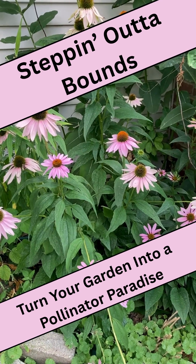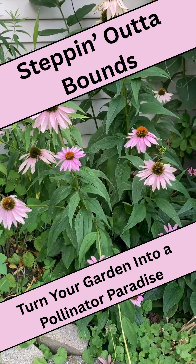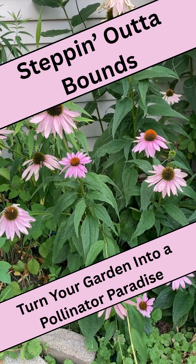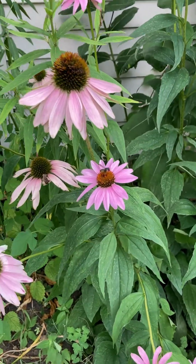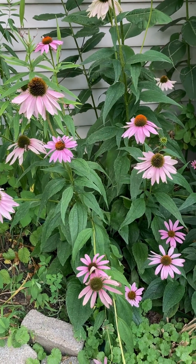Hey everyone, Water Bound here, stepping out of bounds in the garden. It's so hard to walk around here without wanting to make a dozen videos — and you have ADHD — but the butterflies are practically dancing around me. Not fluttering, they're freaking dancing. Pollinators in action.